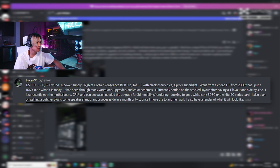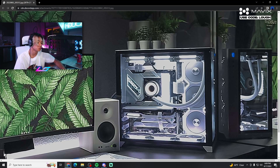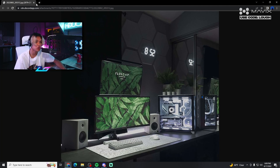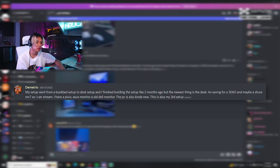This is Lucas's setup. He went from a cheap HP in 2009 — which he put a 1660 in — to what it is today. It's been through many variations, upgrades, and color schemes. He settled on a stacked monitor layout after trying T-layout and side-by-side. He recently got a new motherboard, CPU, and PSU for 3D modeling and rendering. He plans to get a white 30-series or 40-series card, butcher block, speaker stands, and a Govee Glide light in a month or two. The natural green and white setup is very clean — it goes to show how far you can come over time.